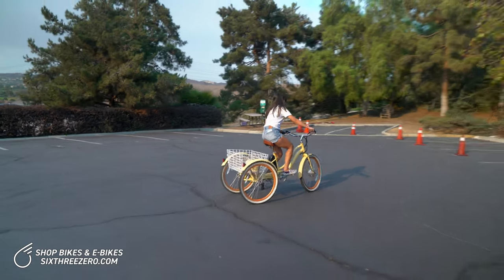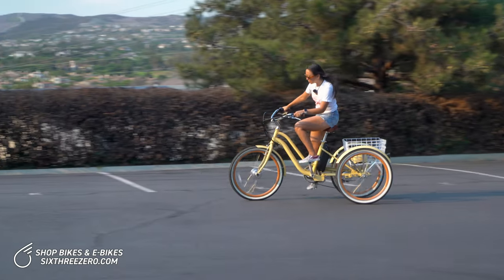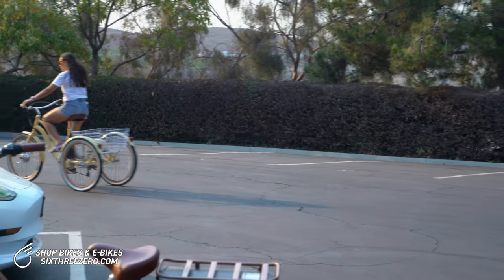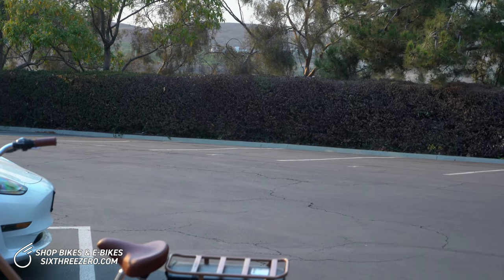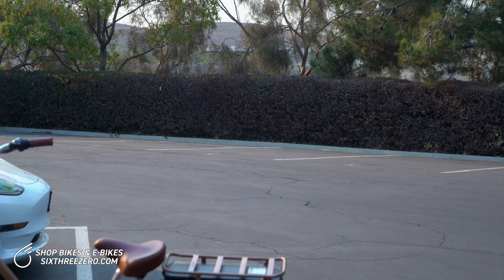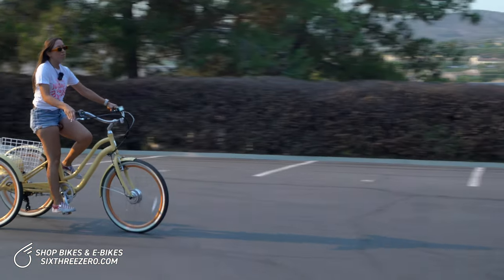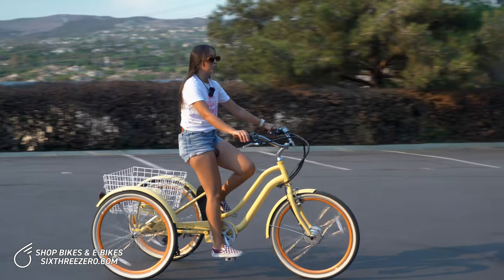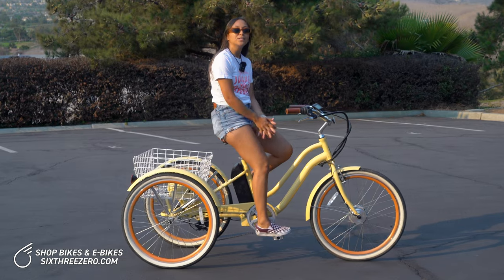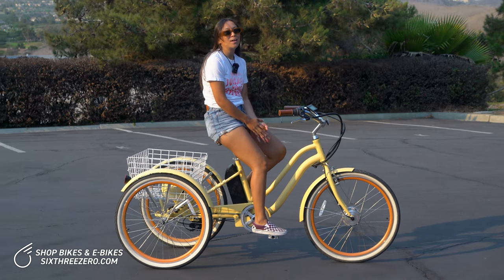I'll show you how pedal assist works. After a few down strokes of the pedal, the motor kicks in, and right now I'm going about 13 miles per hour — not really doing too much work, but getting a pretty good speed. So if you have any tricky terrain or hills, it's really going to come in handy and make riding a lot more fun.